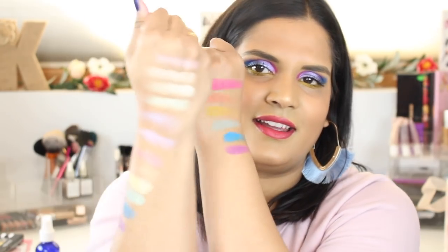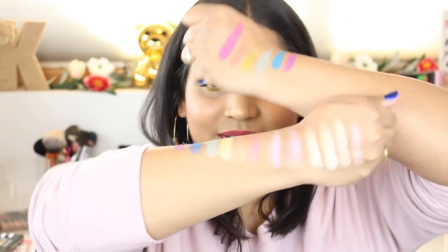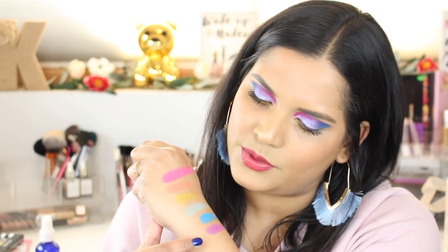There it is — so pretty. Here are all the swatches. I used the pink, the blue, the purple, and the yellow in this eye look. So if you're curious to see how I created this colorful eyeshadow look, let's get into it.